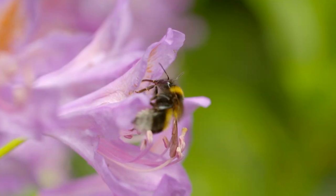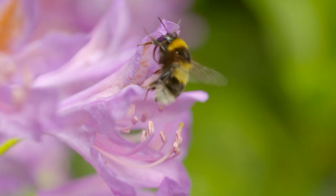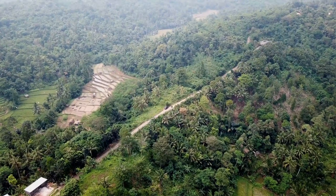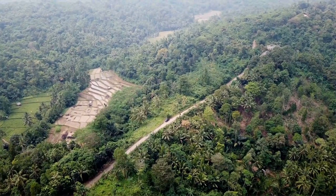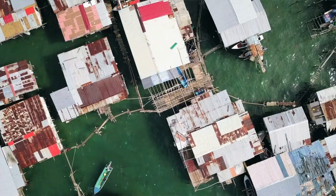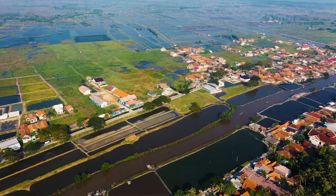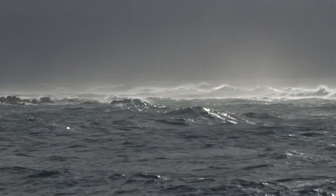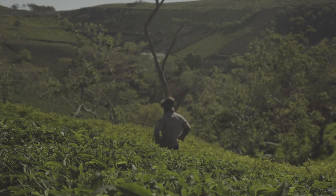We looked at where nature contributes the most to people currently and where people need that nature the most. We find there are a lot of places where people's needs are not being met, and in fact that's likely to increase in the future under a number of scenarios, and where those needs are not being met is really inequitably distributed. We see the biggest increases in water quality impacts, inadequate pollination, and increased coastal storm risk in South Asia in particular.